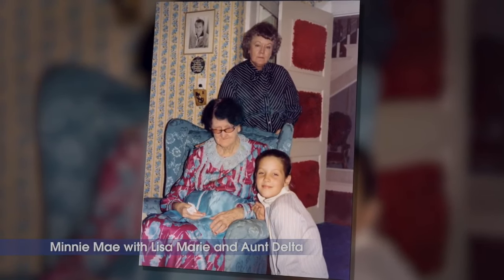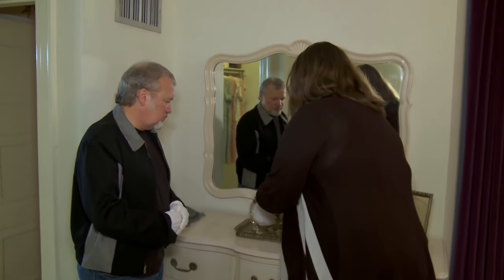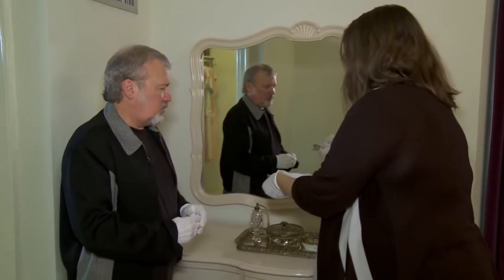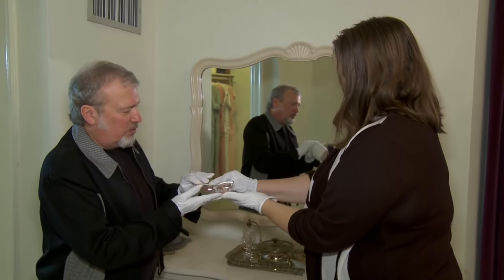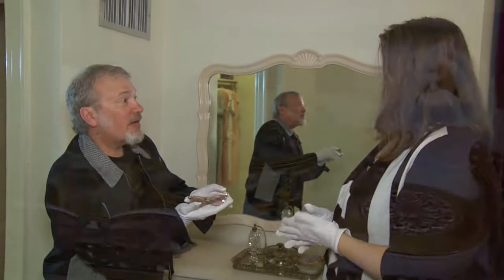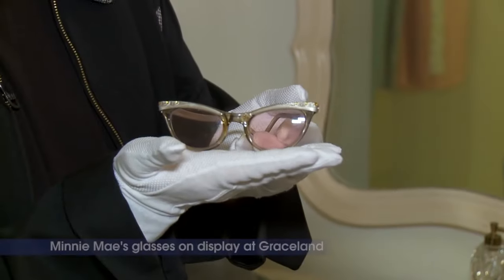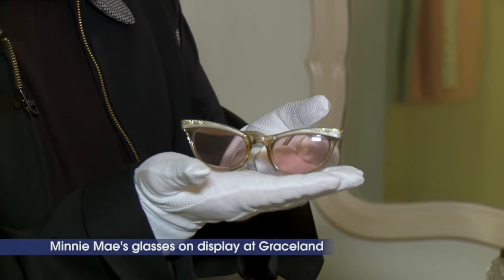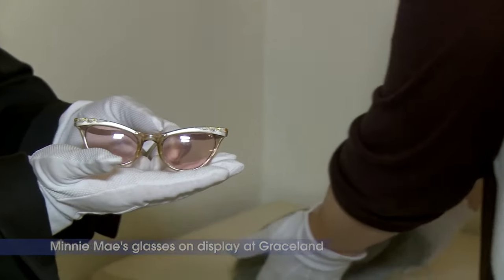Some of the things I wanted to show you are here on the dresser, which you really can't see from the door. We actually have a pair of Minnie's glasses. Look at that — kind of rose-colored or lilac, kind of matches the decor in the room. Those are some 1950s glasses. And then something else — I'll hold this piece, which is kind of very fragile but still very dated. The hats. Gorgeous.